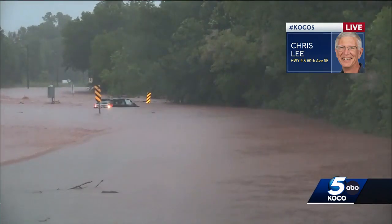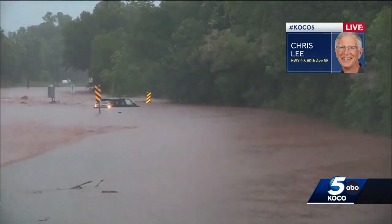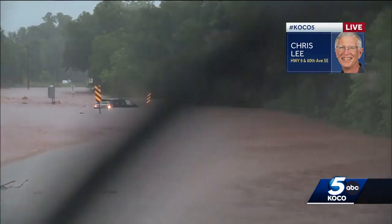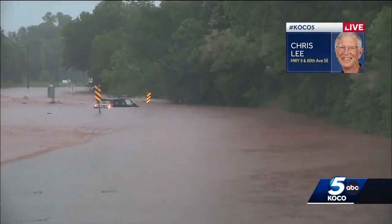We say turn around, don't drown — but even though that's a road you may have driven a hundred times, don't think that the roadway is going to be visible or that the water won't wash you away. It can definitely do that, and you see what the result is here.